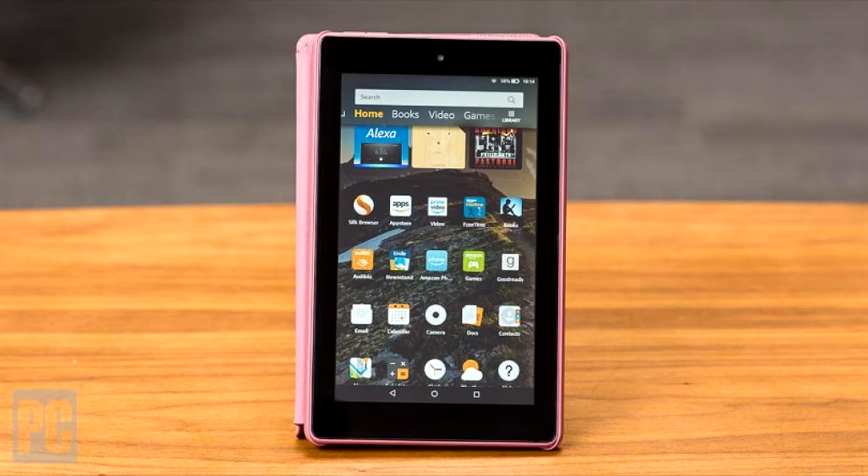Welcome back to another Review Buddy video. Today we will be talking about the Fire 7 tablet. As always, if you want to take a look at the product yourself, there should be a link in the description and it should also be the pinned comment.